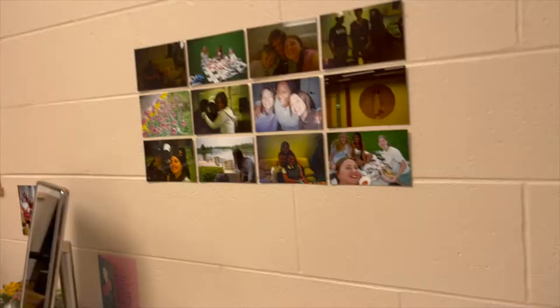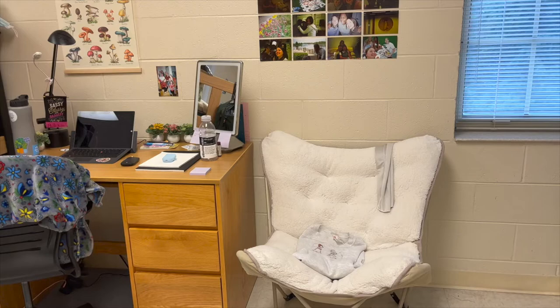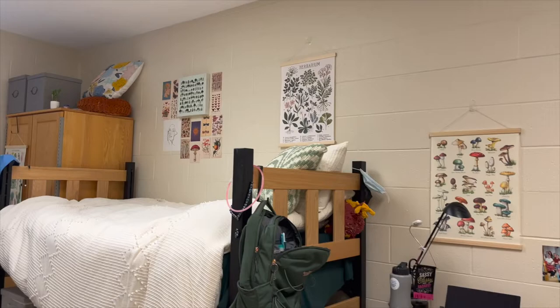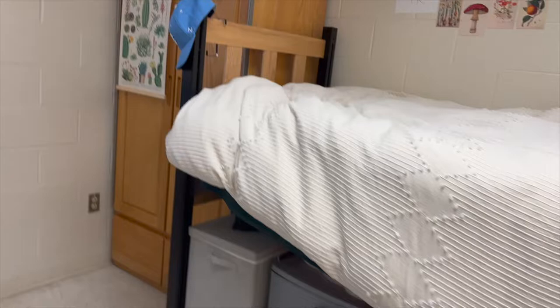Here's my roommate's side — I won't really go into too much detail but she did say I could show some of it. She has a chair, there's her desk, just some cute stuff on the wall, and there's her bed. We actually faced different ways on our beds which I actually like. She has a ton of storage under there. We actually ended up putting her wardrobe over on this side — I didn't really know if that was going to look good at first but it actually turned out looking really good.